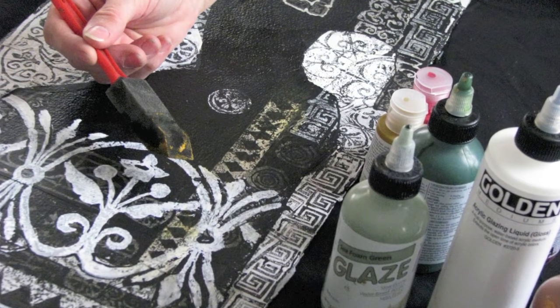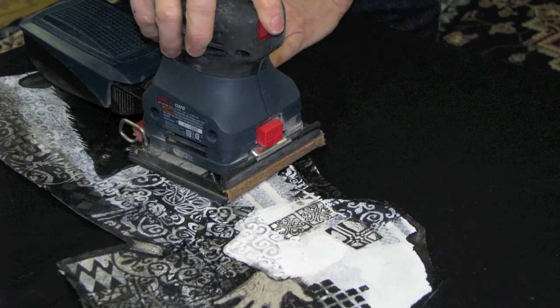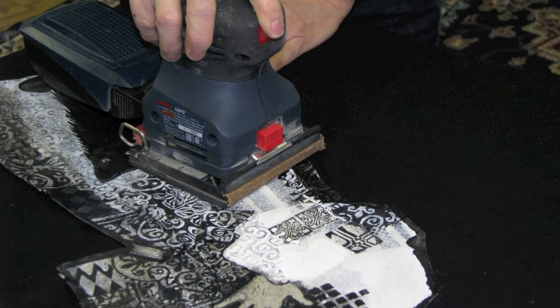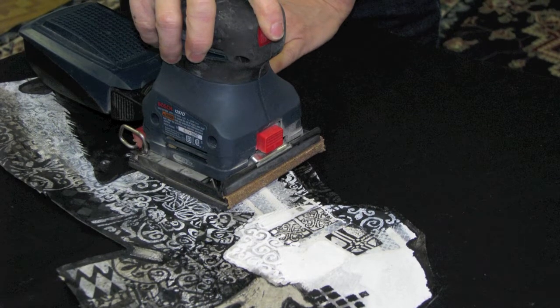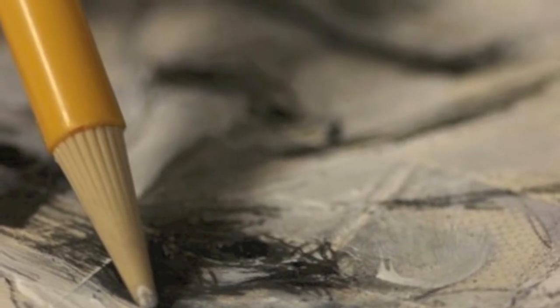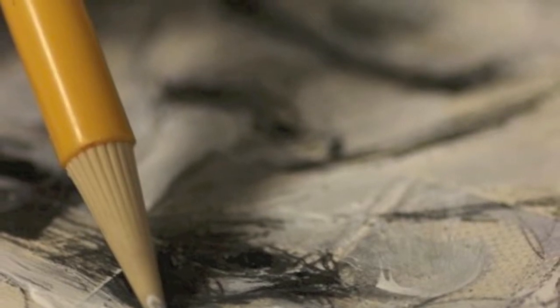They're acrylic, and all the patterns are done either by hand or stamps or stencils that I've cut. What do you do — you start with a pattern first and work in the painting? I usually start with the image first, but I can go both ways.